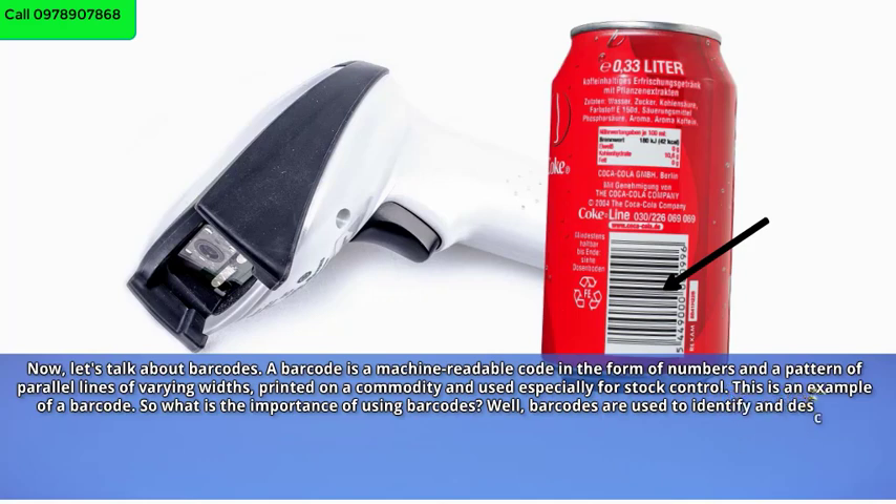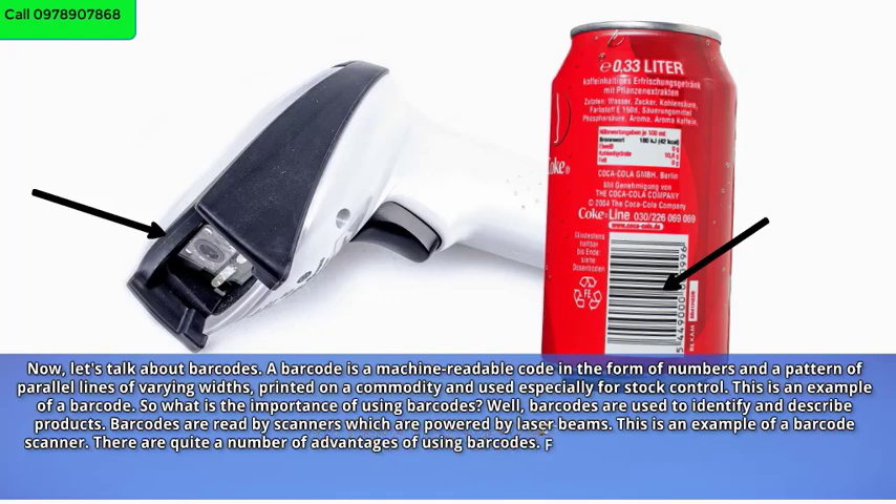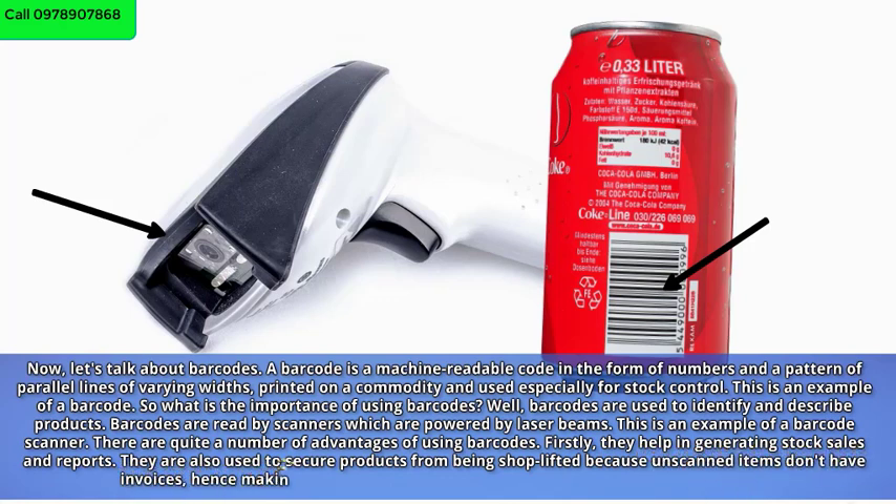Barcodes are used to identify and describe products. They are read by scanners which are powered by laser beams. There are quite a number of advantages of using barcodes. Firstly, they help in generating stock sales and reports. They are also used to secure products from being shoplifted, because unscanned items don't have invoices, making it easier for security guards to detect stolen items at the exit.